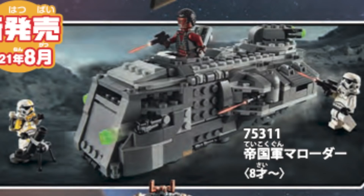It comes with four figures as well, and I think this is going to be one that a lot of people want to get multiple times to build up their Stormtrooper army. I'll definitely probably pick up a couple myself.